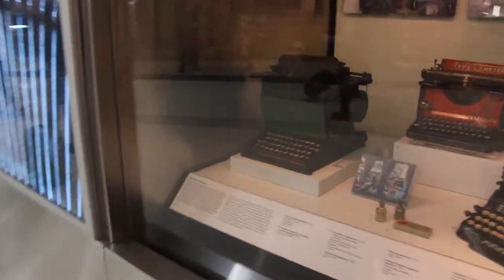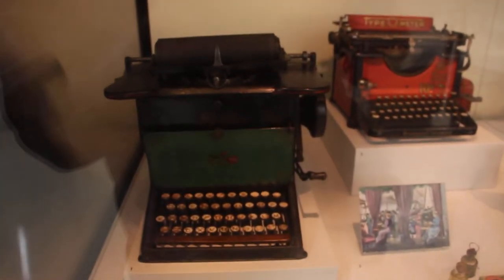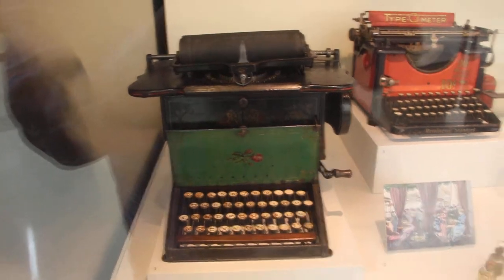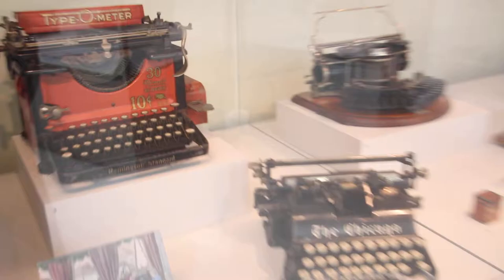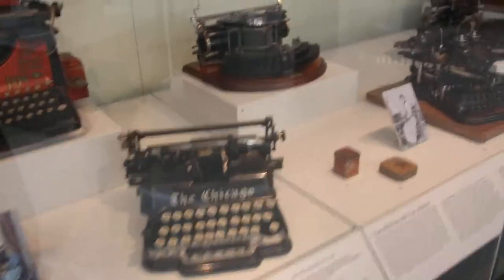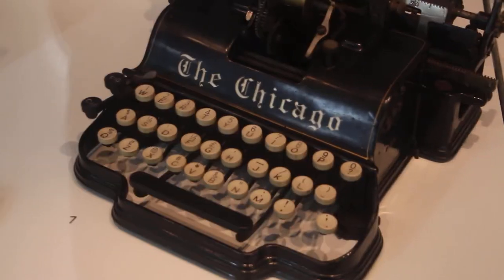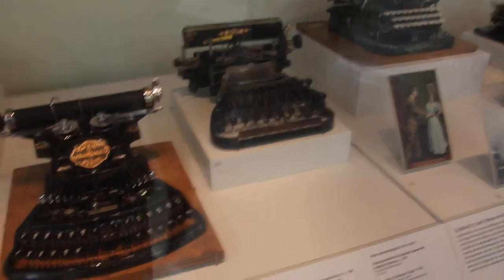Some of the first typewriters. This one's from around 1830 to 1870. Look at these — these are epic, very very cool. Interesting to see the keyboard designs.